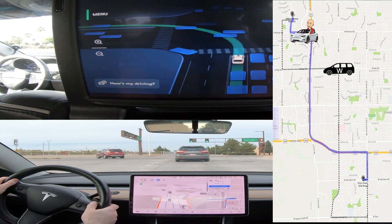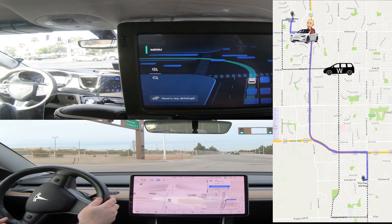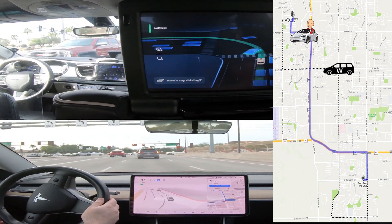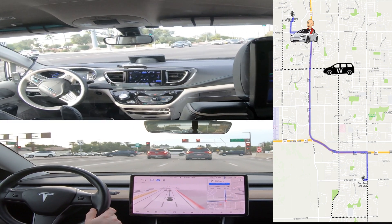And here both cars are waiting to turn left. You see the Tesla start going — again, it's two lanes turning left at the same time, no problem for the Tesla. Now the Waymo going left, also no problem for the Waymo.